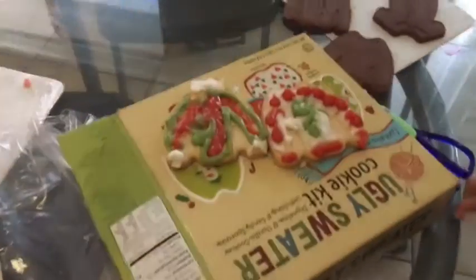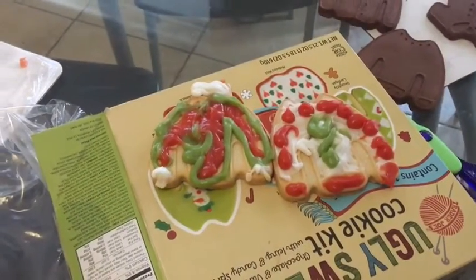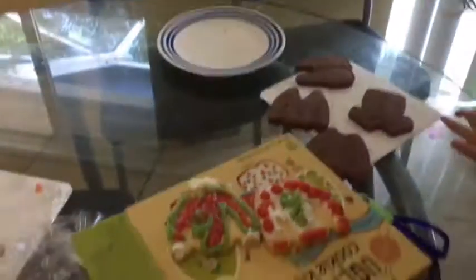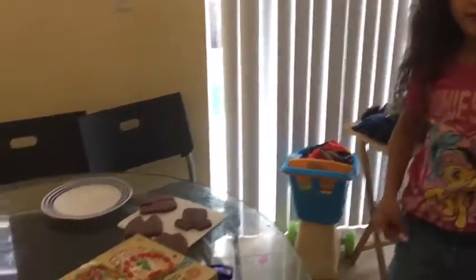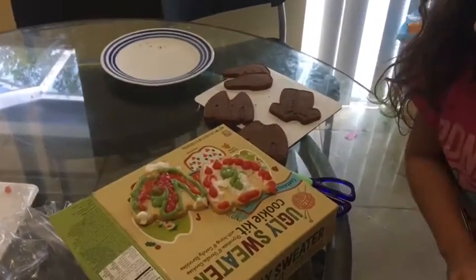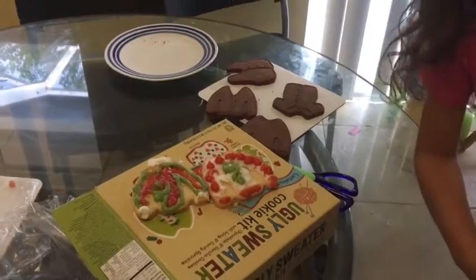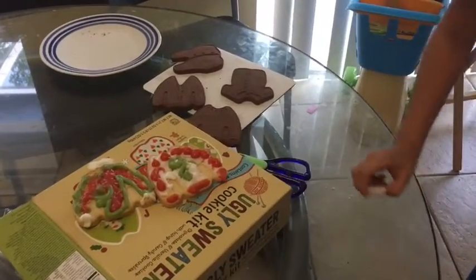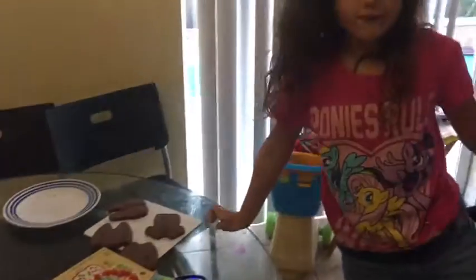So these are Danica's — she's actually made two now. Let's see. Which one do you like the most? Put in the comment section which one you like the most: the one that has red with green, or the one that has white, green, and red, or the one that has green, red, and a little bit of white?